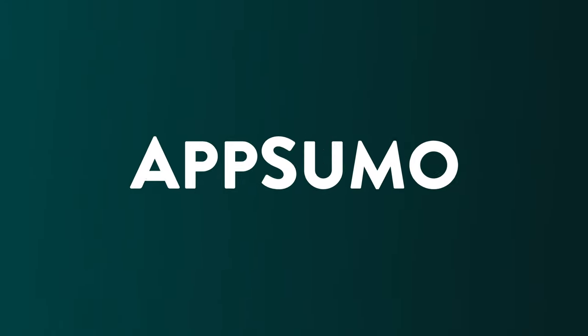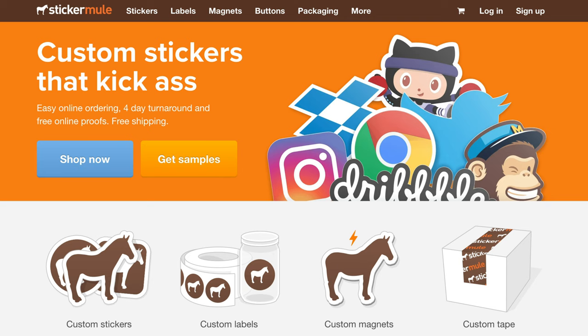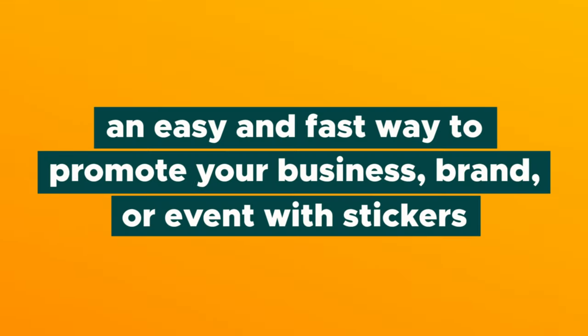So stay tuned. What's going on, Sumo-lings? It's Chris here with AppSumo, and today we're talking about die-cut stickers from Sticker Mule — an easy and fast way to promote your business, brand, or event with stickers.